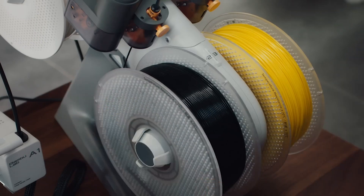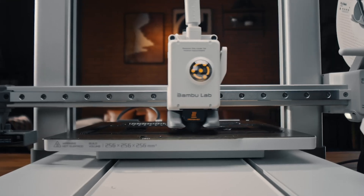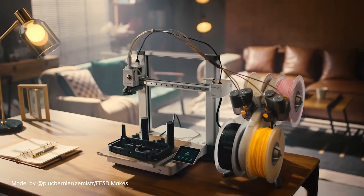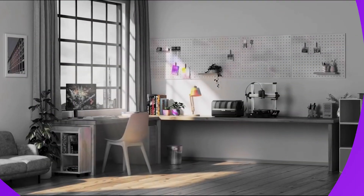Whether you're new to 3D printing or an experienced professional, the Bamboo Labs A1 provides a user-friendly experience while delivering high-quality, fast, and versatile printing options, making it a standout choice in today's market.